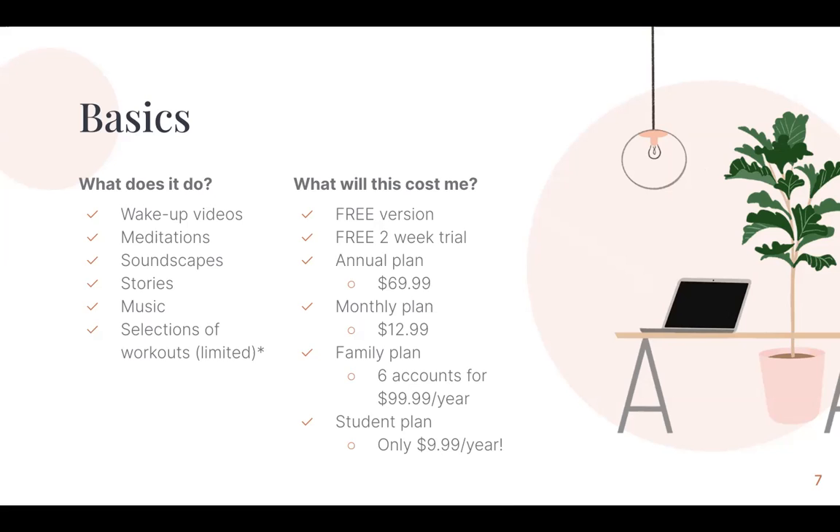There is an annual plan for $70, a monthly plan for $13, a family plan that includes six accounts for $100 a year. But the best plan is probably the student plan — it's only $10 a year, which is even better. So if you have any kind of student or school email, you are able to purchase the student plan.